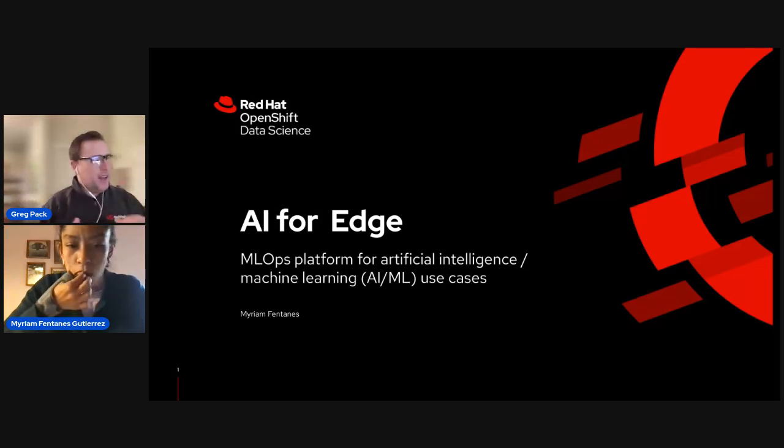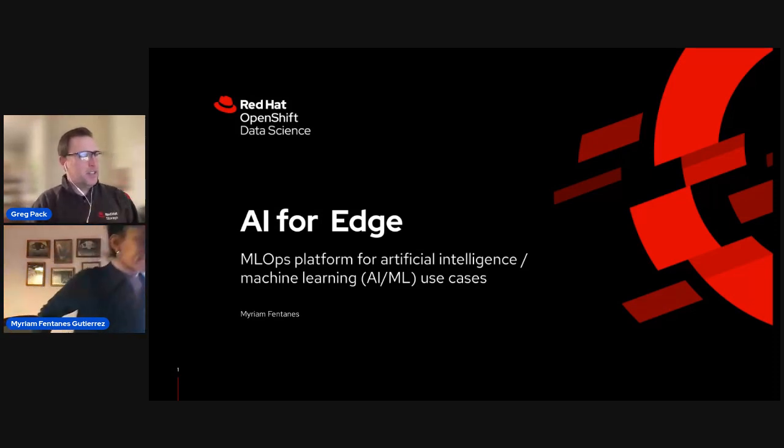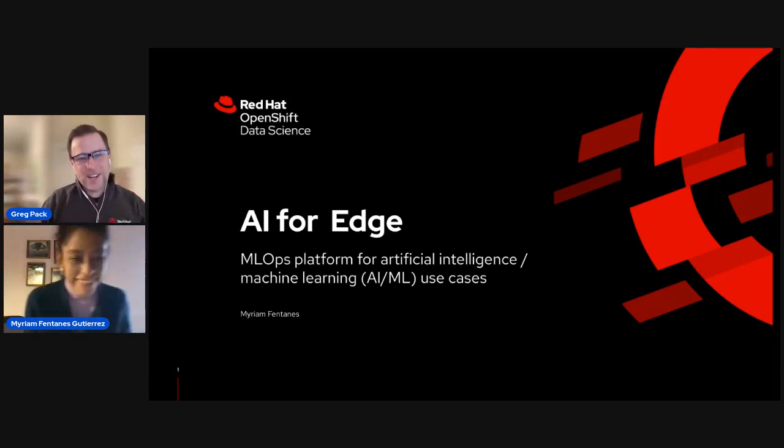Welcome back, everybody. We're going to start up with our next session. This session is going to be titled ML Ops for AI-powered applications, the journey from dev to prod. We've got Miriam, and I'm going to turn it over to Miriam.